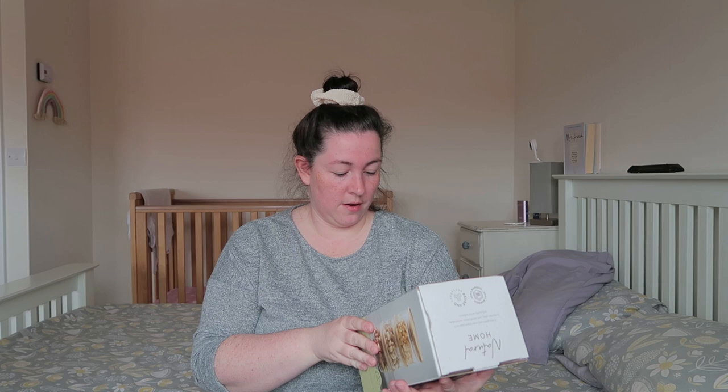I want to change a few bits in the upstairs bathroom. I'd love some heavy wood shelves above the toilet to pretty it up with greenery. I'm going for a black and bamboo theme, or black and white. I couldn't find hand towels this time so that'll have to wait.